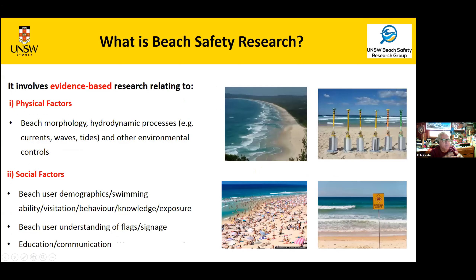The important thing is that it's all about gathering evidence — evidence-based research — where the ultimate goal is to keep people safe. It combines physical factors: understanding connections between beach morphology, hydrodynamic processes such as waves, tides, rip currents, and environmental controls like atmospheric weather conditions, and linking that to the people. That involves finding out demographics of beachgoers, their swimming ability, how often they visit, their behavior at the beach, whether they swim between the flags, what they understand about beach hazards, and their exposure to risk.